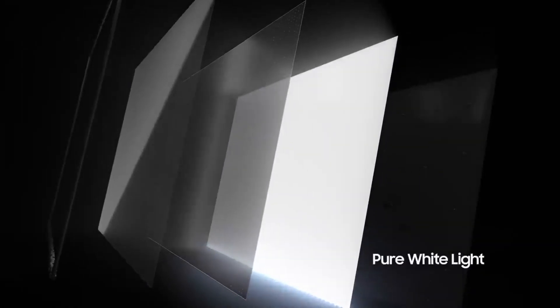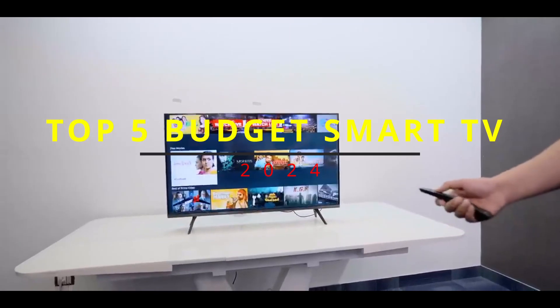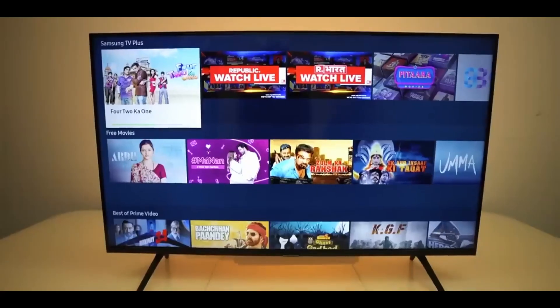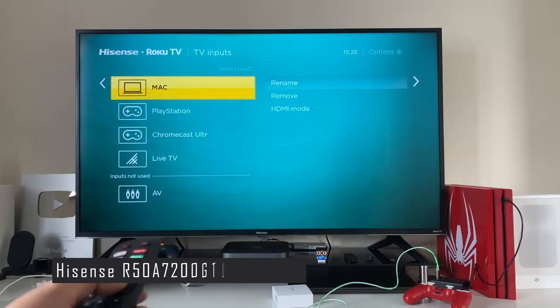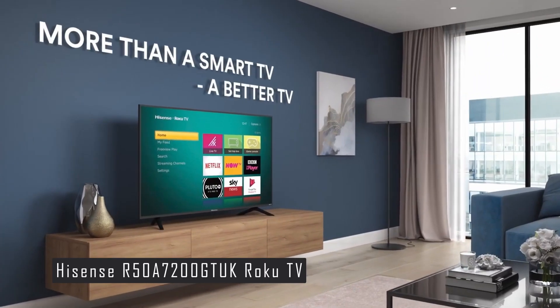Hello and welcome to the channel. Today we're going to take a look at the top 5 best budget smart TVs of 2024. These are the TVs that offer the best bang for your buck without compromising on quality or features. Check out the Hisense R50870GT UK Roku TV, which is our number 5 pick.